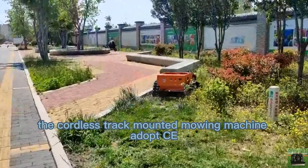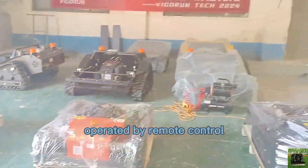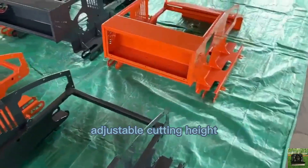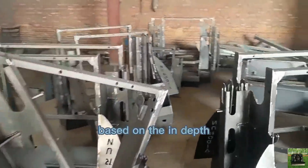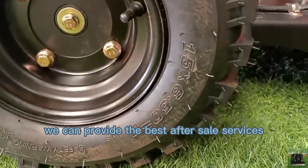The cordless track-mounted mowing machine adopts a CE and EPA-approved gasoline engine, operated by remote control up to 200 meters. It features adjustable cutting height, travel speed up to 6 kilometers per hour, and rechargeable batteries. Based on our in-depth understanding of our products, we provide the best after-sale services.